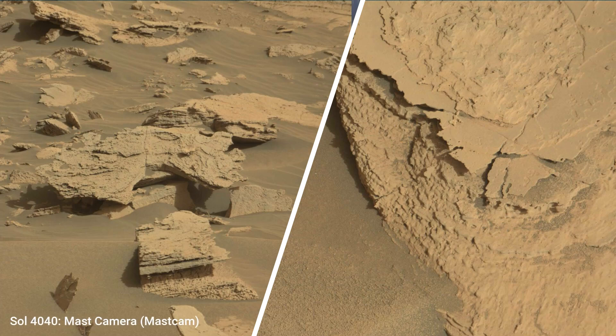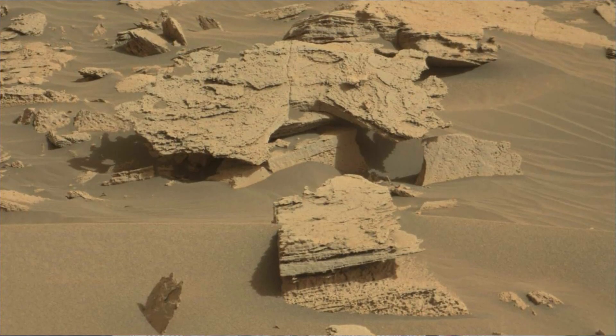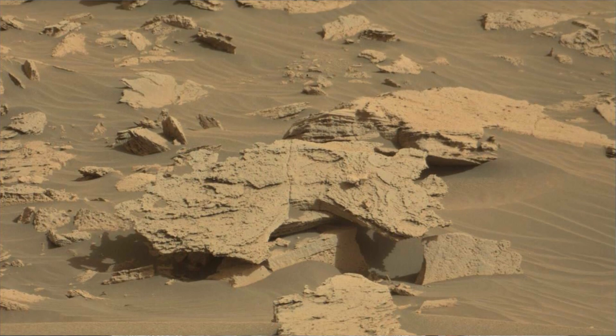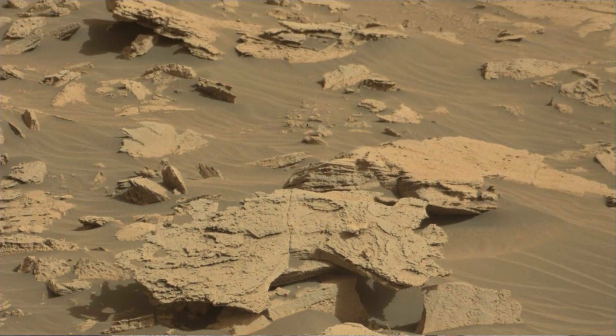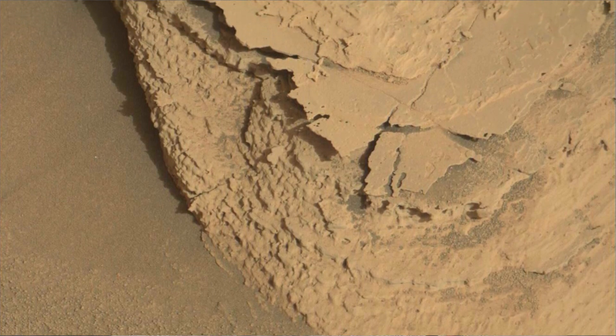Hello Friends. NASA's Mars Curiosity Rover Sol 4040 on the red planet Mars. Curiosity Rover captured these interesting rock structures on 18 December 2023, or Sol 4040 of the Curiosity Rover mission on Mars. Currently, Curiosity Rover is tracking around the area nicknamed SikyoA. All these interesting rock structures were captured by Curiosity Rover near SikyoA hills.